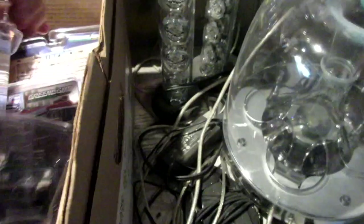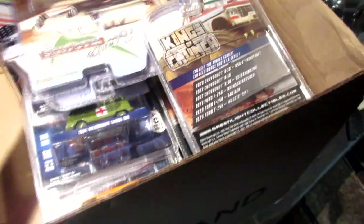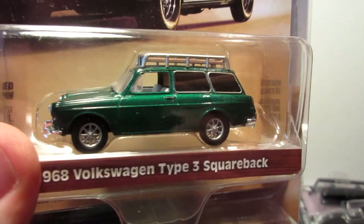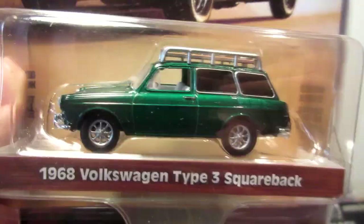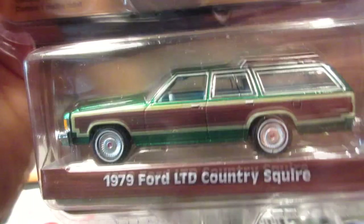Next here we have some monster trucks, also some other cars. The 2018 Nissan Titan in a nice red. This one is from the blue color series. Greenlight, just like everybody else, has some chase cars, and these are two of them I got a few months ago: the Green Machines Estate Wagons. You have the 1968 Volkswagen Squareback and also this big station wagon, the 4L TD from '79. Green Machine.